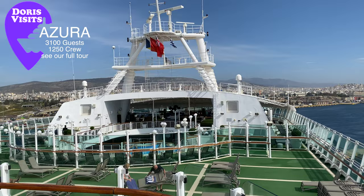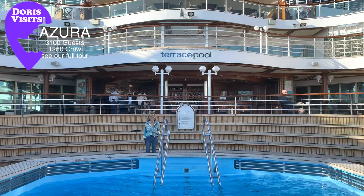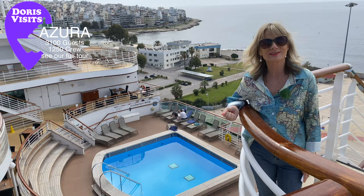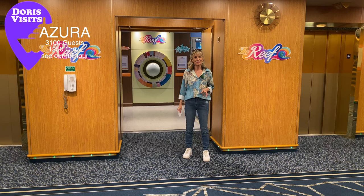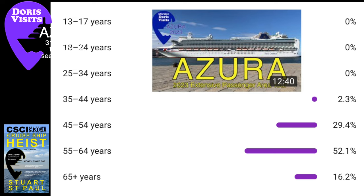The Azura accommodates 3,100 guests and has 1,250 crew, 23 dining and bars, 3 theatres and lounges, and 4 pools. It's a family ship and the children are very well catered for. Tonight is a formal night and the captain has invited everybody to come and have a glass of fizz with him.